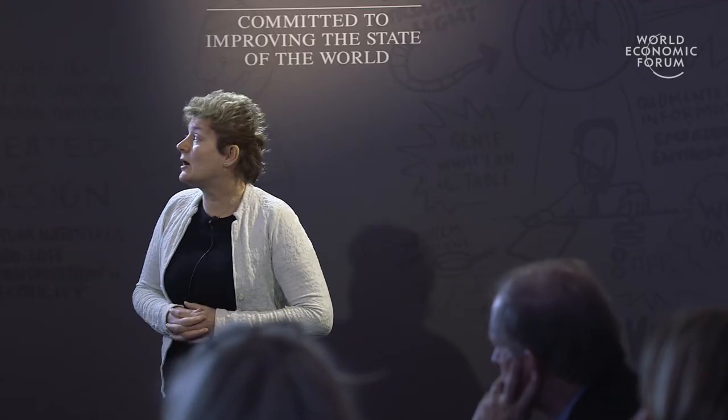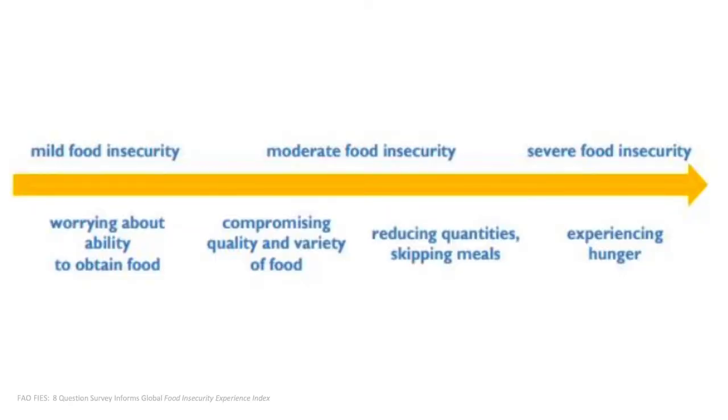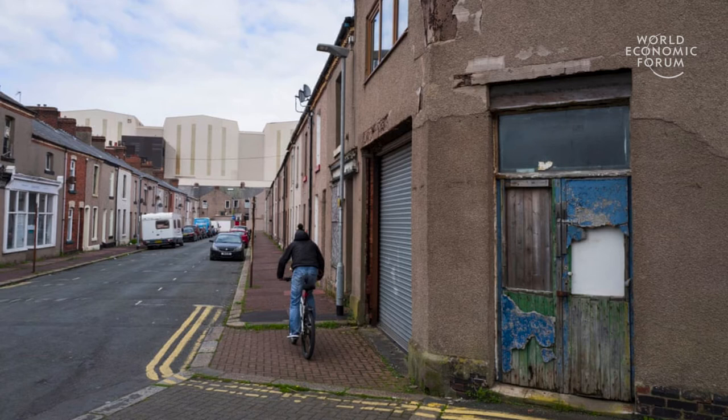An index developed by the Food and Agriculture Organization uses a questionnaire of eight questions to map food insecurity across the globe, from mild to moderate to severe food insecurity, trying to identify those populations across the globe who are experiencing it in some form. The question of what is the problem is very often, in important ways, also a question of where is the problem.